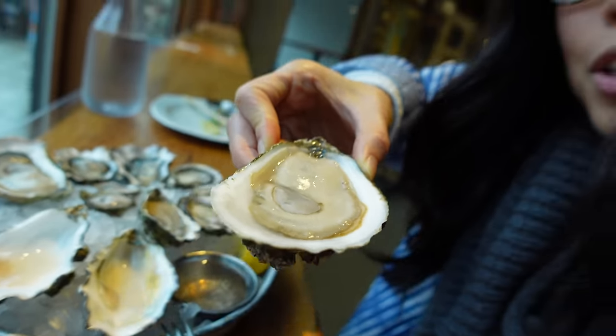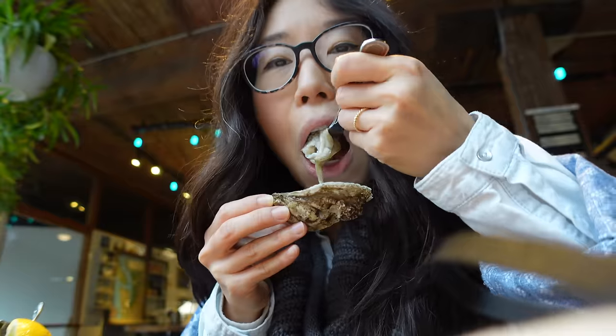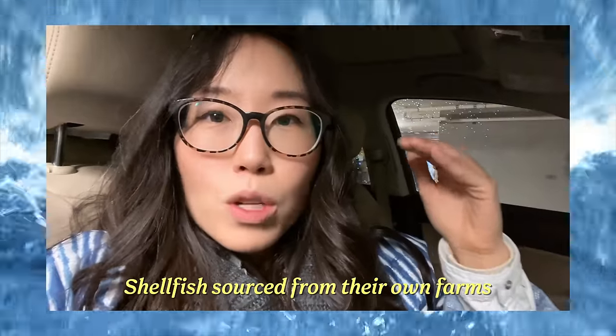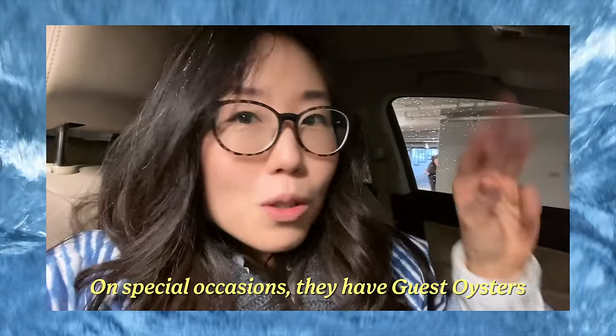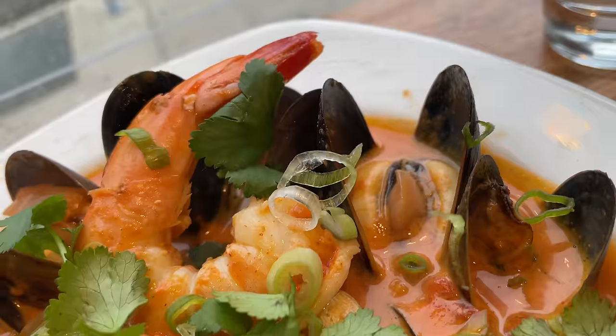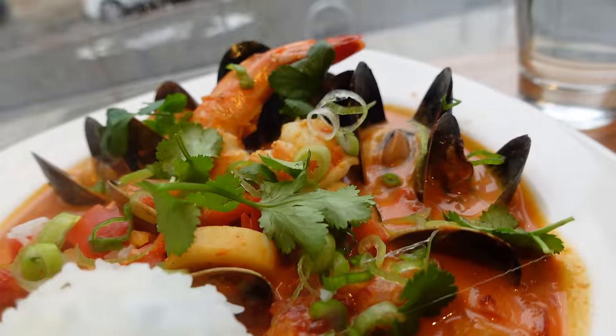If you just want to feel the oyster as is, don't put anything on there. 99.9% of the time they source oysters from their own farms, but once in a while they will have guest oysters. I arrived here very, very hungry and I'm still hungry, so we're going to get the Brazilian stew.